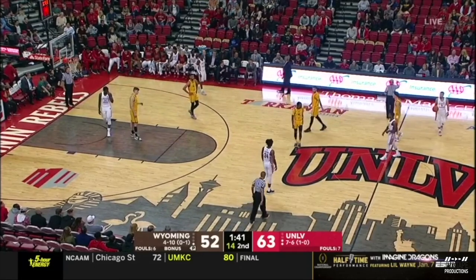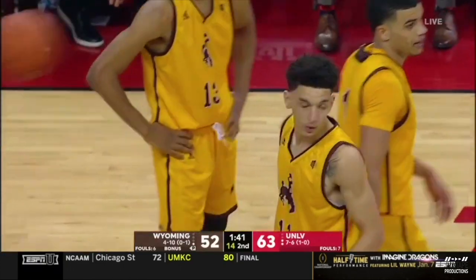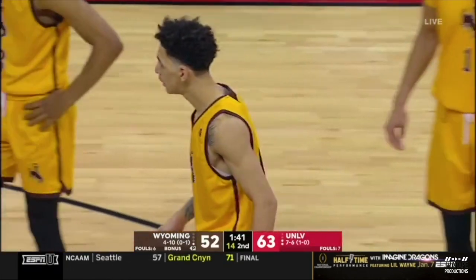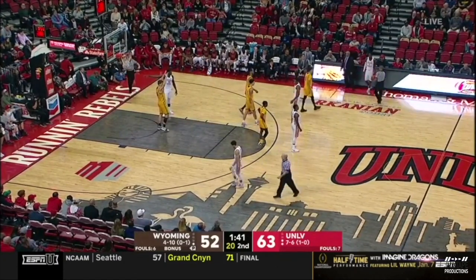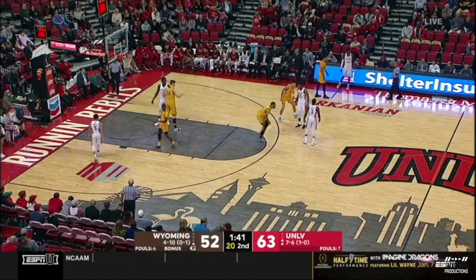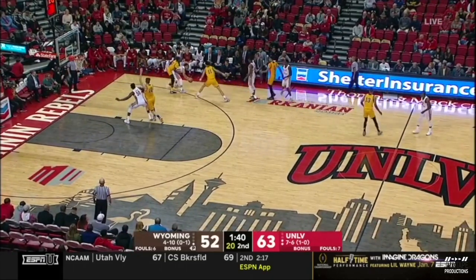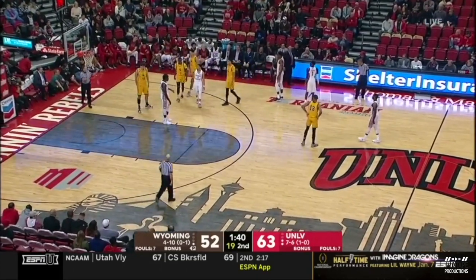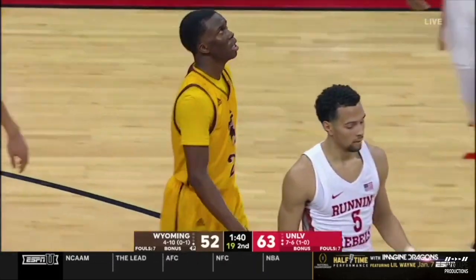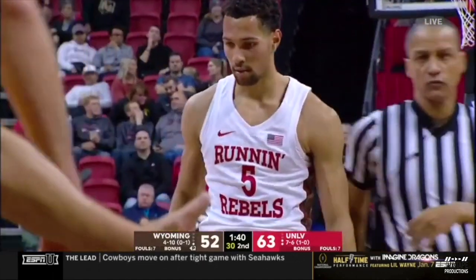Foul up near center court — goes on A.J. Banks, his first. It's the sixth team foul, so no free throws yet. Wyoming wants any shot at this — they've got to put UNLV at the line. Trap, trap, trap — they're going to foul immediately. One and one now. Robotham — senior from Las Vegas, a 66% free throw shooter. Point guard for Coach Menzies, transferring here from Akron.